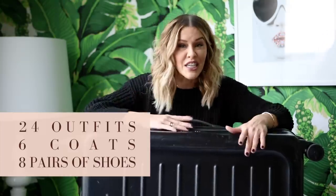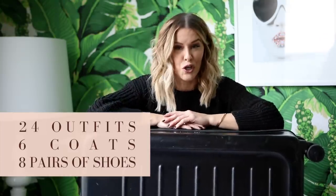Recently when I was in Paris and Amsterdam over the holidays, I only took this checked bag plus a carry-on and I got six coats and 12 days worth of clothing. That's like 24 outfits, six coats, and eight pairs of shoes.